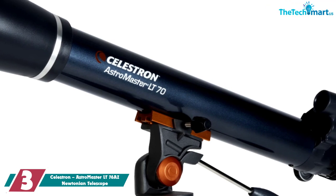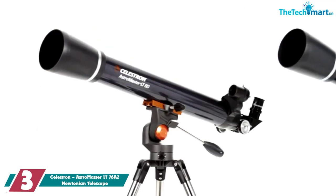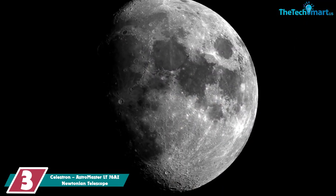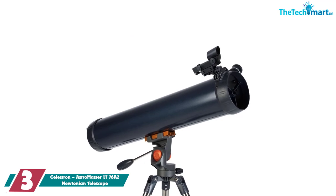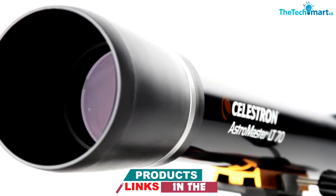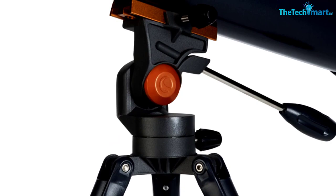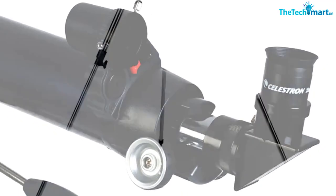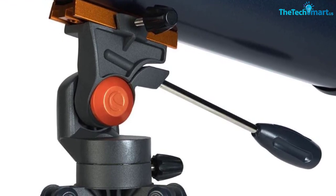At number 3, we have the Celestron Astromaster LT76-AZ Newtonian Telescope. Many of the best telescopes are made by Celestron, and the Astromaster LT76-AZ is a great example. As another entry-level scope, it features a simple design and requires no tools to set up. For convenience, it has a star pointer permanently mounted to the optical tube. A quick-release dovetail attachment makes positioning easy, and the panhandle allows for quick and accurate pointing. It comes with a pre-assembled tripod, and the steel tube legs serve as a sturdy foundation for countless hours of observation. A major selling point is the portability, and the compact design makes transporting this scope quick and easy.